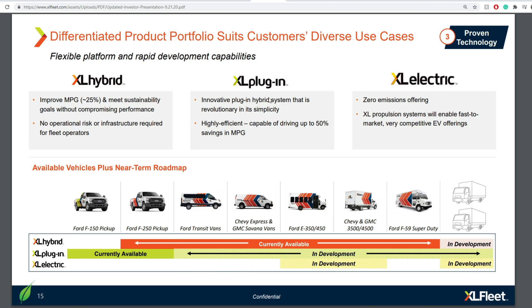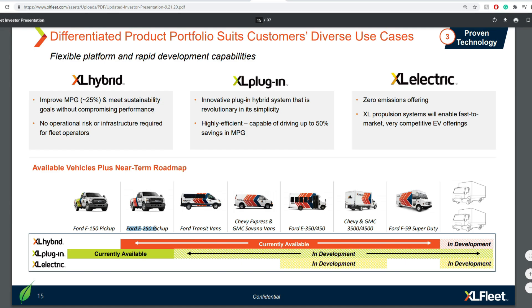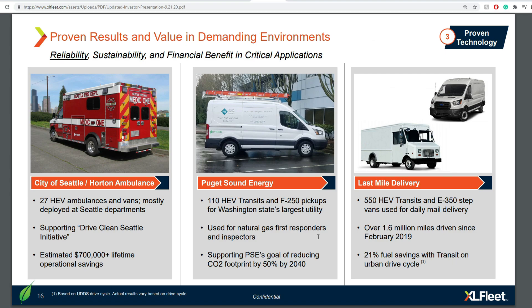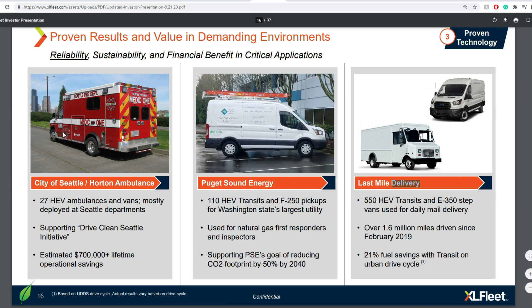In terms of current available vehicles, the XL Hybrid spans from the F-250 all the way to the F-59. In development are XL Plug-in systems for Ford Transit vans through the Ford F-59 — especially important as cities require less pollution from smaller transportation vehicles like the Ford E-350 and E-450. They already have 1.6 million miles driven for last-mile deliveries with 550 E-350 step vans used for daily mail delivery.